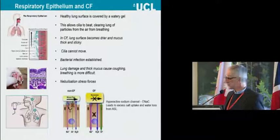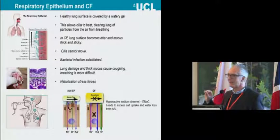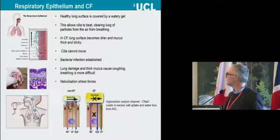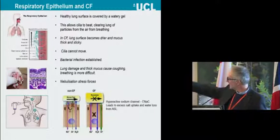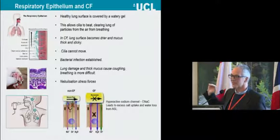What happens in cystic fibrosis is that the periciliary liquid layer becomes much depleted, and the mucus layer becomes thicker and stickier, so the cilia can no longer move. The consequence is bacterial infection, inflammation, and a vicious cycle of lung damage. You can see a picture of a CF lung where the person with tweezers is pulling out plugs of thick, sticky mucus from the bronchi, and a cross-section shows all the mucus and inflammatory cells compared to a normal lung.